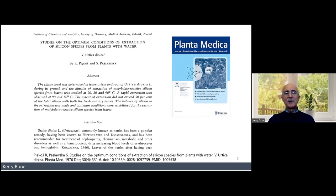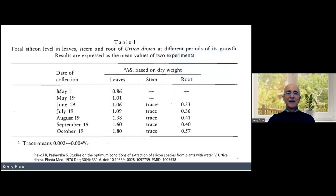The first one I want to talk about is 'Studies on the Optimum Conditions of Extraction of Silica from Plants with Water, Part Five,' which covers Urtica dioica — nettle leaf. What the authors first did was follow the amount of silica in various plant parts during the growth of the nettle plant over a year in Poland.